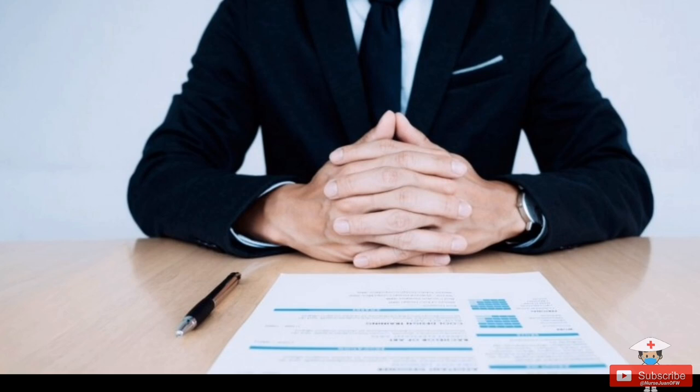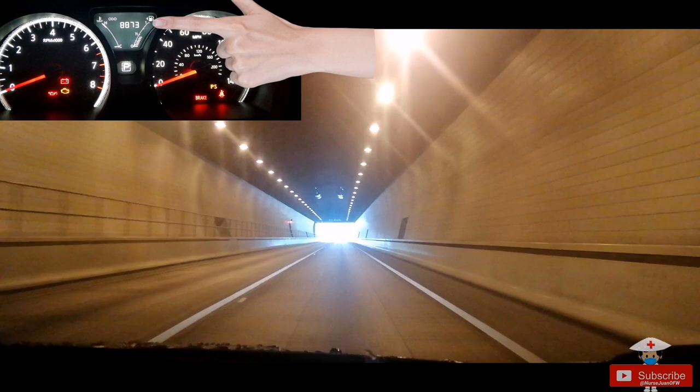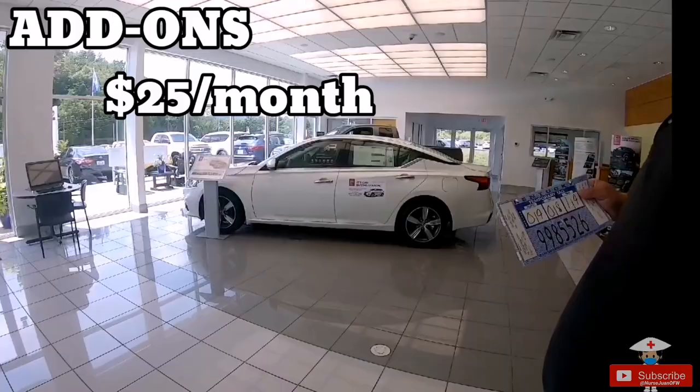After all the paperwork from the bank was ready, settled, and signed, we went back to the car dealership to finally get the car. In their office, they offered me an extended car warranty, as the car had a standard 36,000 miles or three years — whichever comes first. After that threshold, the car would no longer be covered under warranty. At the time I had no extra money, so I declined. Also, some dealerships will offer add-ons that sound very affordable, but the price is usually quoted monthly — so please compute it annually to see if it's really worth it.